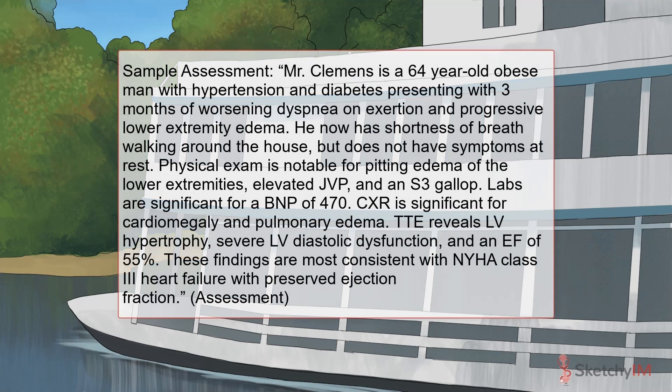Mr. Clemens is a 64-year-old obese man with hypertension and diabetes presenting with three months of worsening dyspnea on exertion and progressive lower extremity edema. He now has shortness of breath walking around the house but does not have symptoms at rest. Physical exam is notable for pitting edema of the lower extremities, elevated JVP, and an S3 gallop. Labs are significant for a BNP of 470. Chest x-ray is significant for cardiomegaly and pulmonary edema. TTE reveals LV hypertrophy, severe LV diastolic dysfunction, and an EF of 55 percent. These findings are most consistent with NYHA class 3 heart failure with preserved ejection fraction.